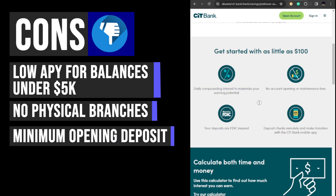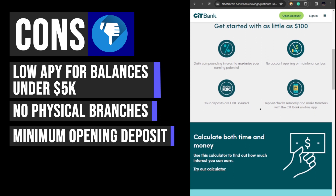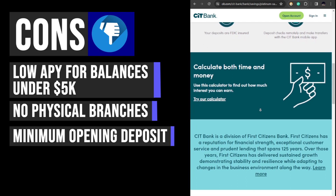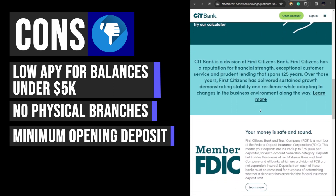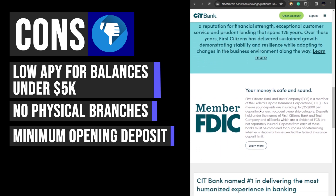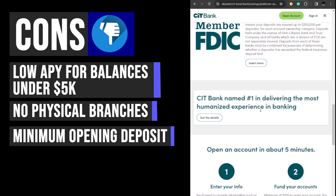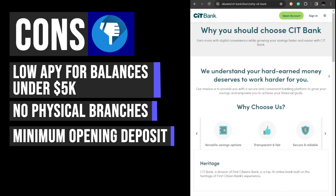CIT Bank requires a minimum opening deposit of $100 for its various savings products. While there is no monthly balance requirement, the initial deposit amount could deter customers who wish to start their high yield savings journey with a smaller sum. Moreover, to earn the highest APY on a CIT Bank Platinum Savings account, a minimum balance of $5,000 must be maintained.